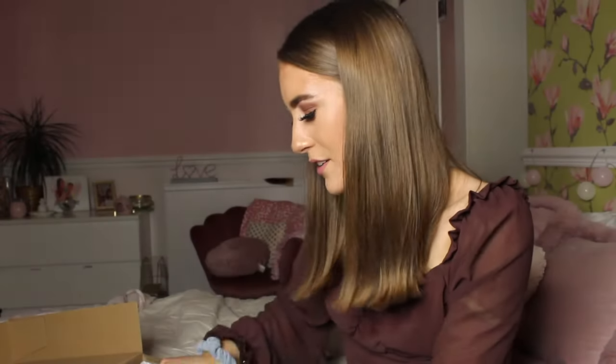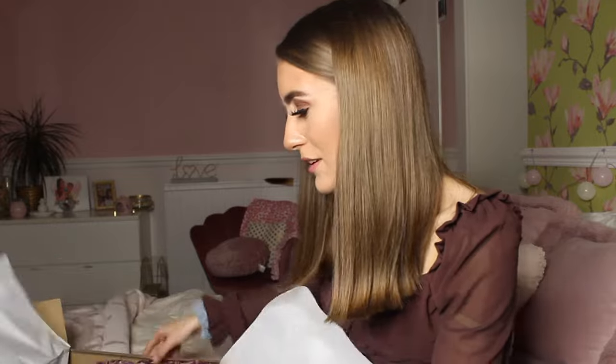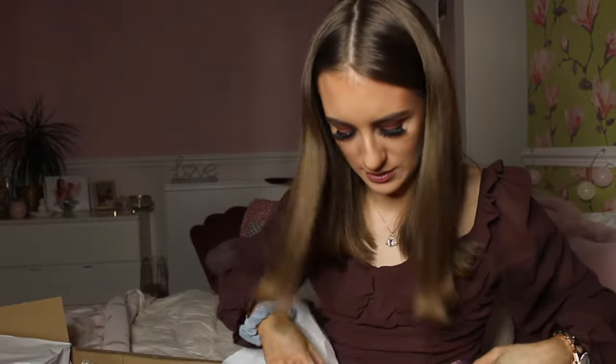First look — wow, it looks really colorful in here! Honestly, Zara sale is the best. I don't even know where to start, but first up we're gonna go with this gorgeous dress.